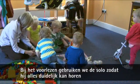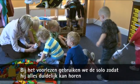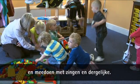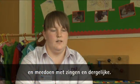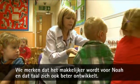But if we're doing reading time or an activity like we did this morning, we'll use the radio mic so he can hear all the instructions clearly, hear the story clearly, and join in with any singing or anything like that. We've noticed it's easier for Noah and he's developing his language a bit more as well.